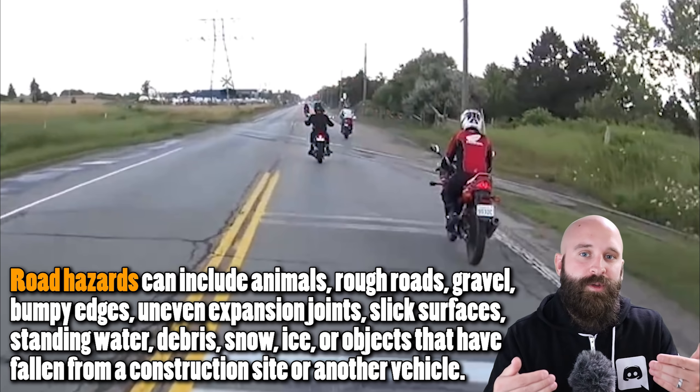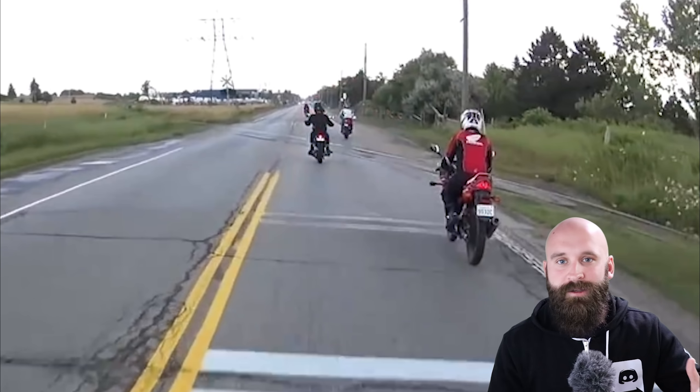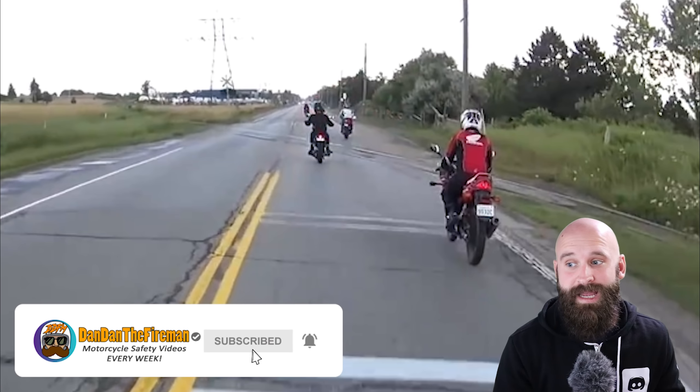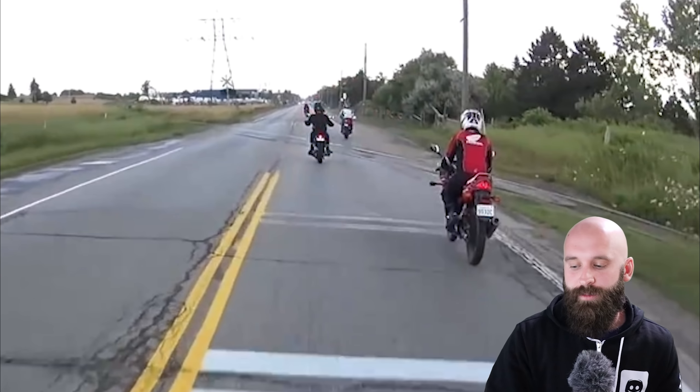When you are coming up to a train track, just assume that there's gonna be a bump. There's gonna be rubber or asphalt or whatever they're using on the train tracks itself — it's like a big bump. Avoid those the best you can. That rider did not hit it but turned his handlebars.